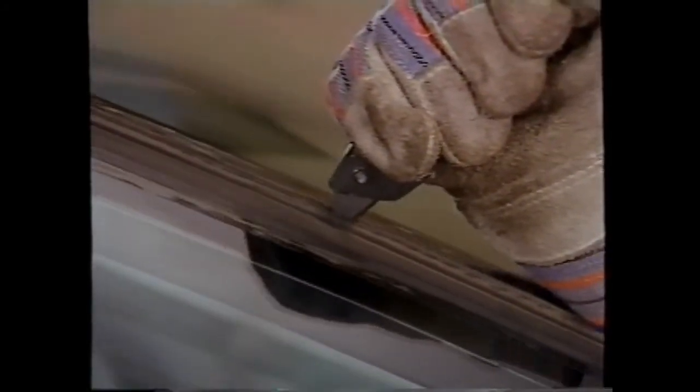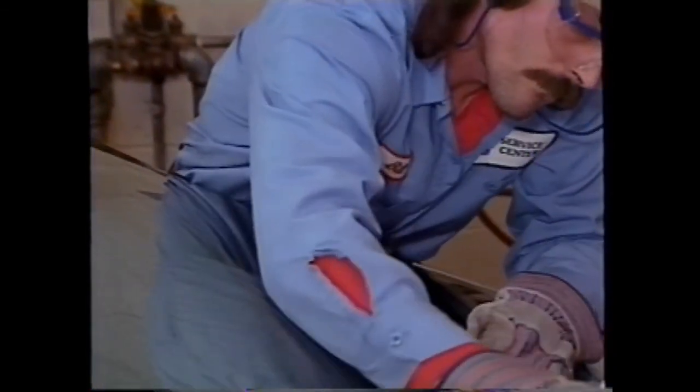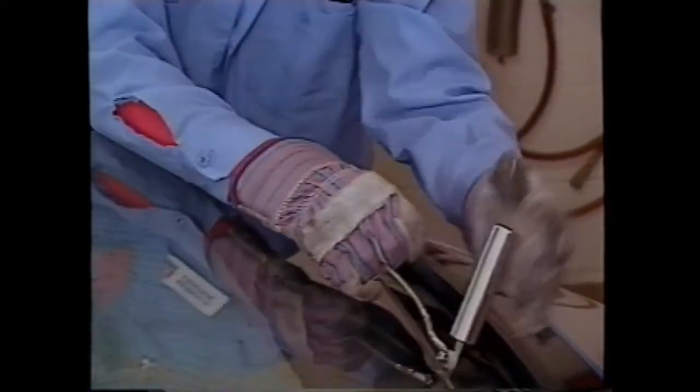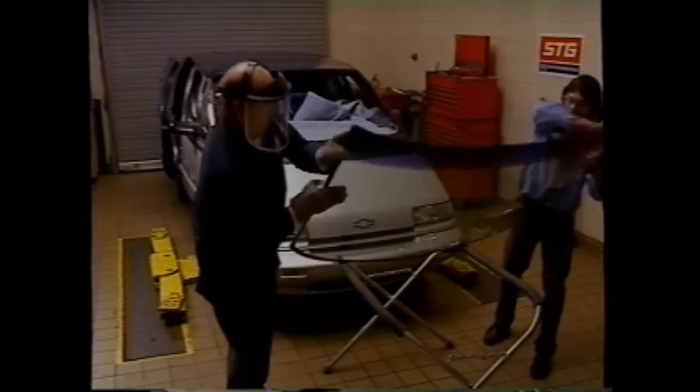Follow the appropriate service manual procedures for the model you're working on and use the tools following the tool manufacturer's recommendations. After removing the moldings, use a utility knife to score the exposed urethane around the entire outside of the windshield. Then use a cold knife, power knife, or wire tool to cut through the adhesive as close to the glass as possible. It is particularly important to wear safety gloves and glasses to protect against personal injury. Using caution, lift out the windshield and be sure to handle and store it for proper disposal.